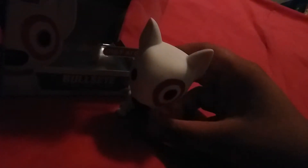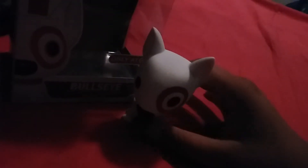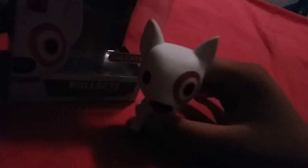Here's Bullseye. He's so cute, I love him. If you don't know, there's a 10-inch version of him, and that one looks really cool. I think everybody actually owns that one. And I'm pretty sure a lot of older collectors own the old one too.